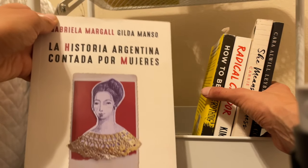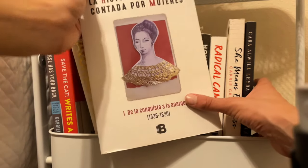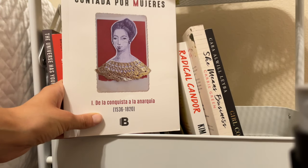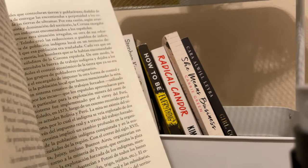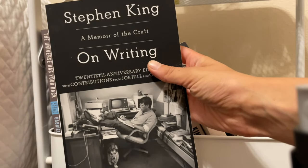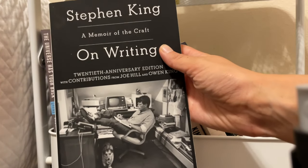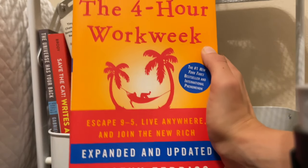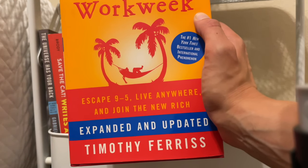La Historia Argentina Contada por Mujeres — this is about females in Argentinian history. This particular edition is from the conquest to la anarquía, 1536 to 1820. It's a really fascinating read, though you have to be able to read Spanish. I'm not sure if there's an English version. Next we have On Writing by Stephen King, which I have yet to read but need to — everyone talks so highly about it and one of my favorite writing rules is from this book. And then we have The Four Hour Work Week by Tim Ferriss, a book with a really interesting concept that I think might really change my life once I read it.